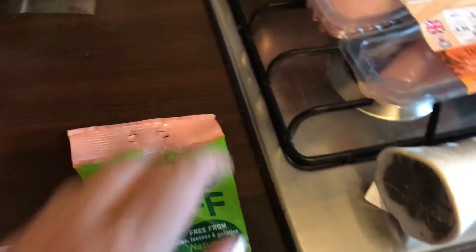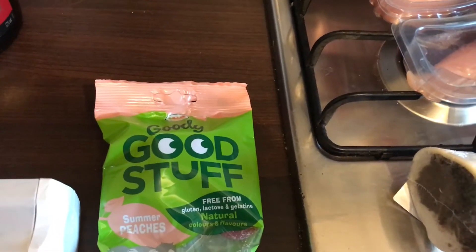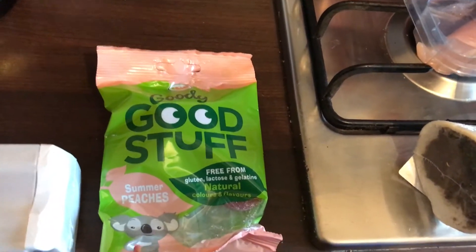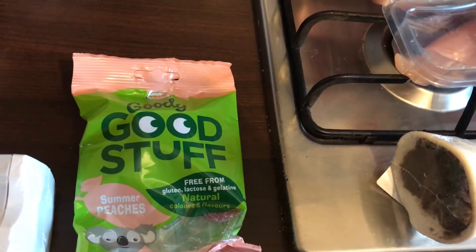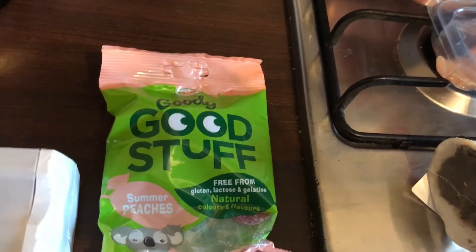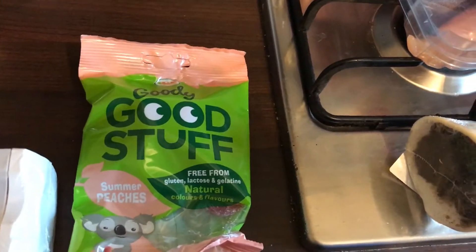I picked up two packets of these but I ate one packet outside the shop and the rest when I got home. They're on offer at the moment — either £1 or £1.25 a pack with 25p off.